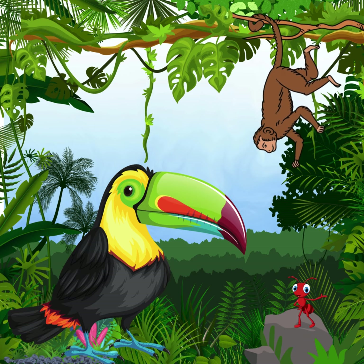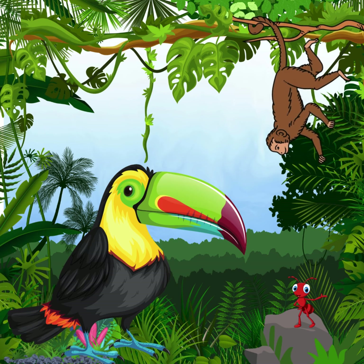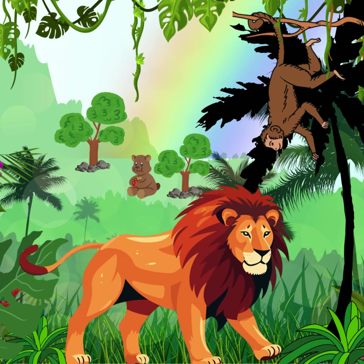Look, there's a toucan with its big colourful beak and a monkey swinging from tree to tree. Ooh, ooh, ah, ah! The rainforest is home to so many animals, all living happily together.